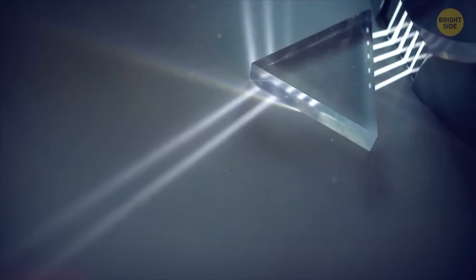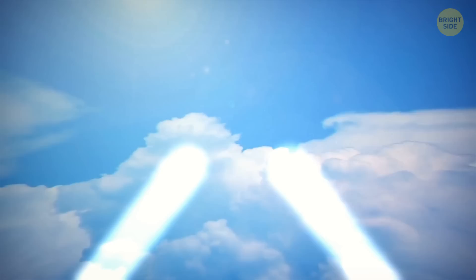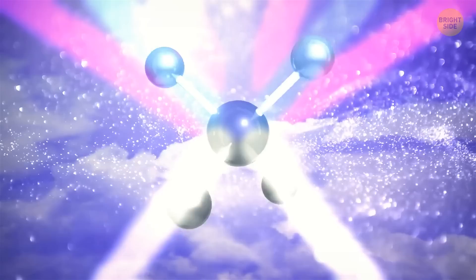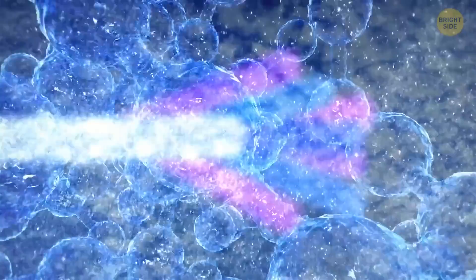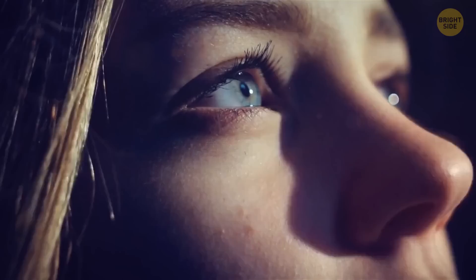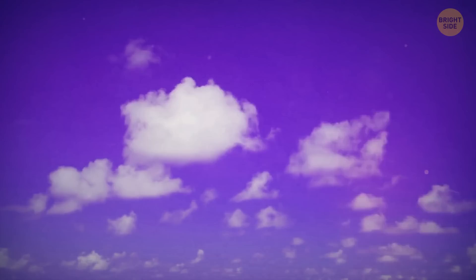A purple sunset is normally nothing ominous and has to do with the way light travels. The light that the sun produces is white, and when it goes through a prism, you see light waves of different colors from red and orange to blue, green, and indigo. Shorter light waves, including blues and purples, are scattered more easily when they meet obstacles like molecules and aerosols in the atmosphere. Because the sun is low on the horizon at sunset and sunrise, its light passes through more molecules that scatter the violet and blue light, leaving your eyes to pick up yellow, orange, and red. But with the right conditions, you can see a gorgeous purple sky.